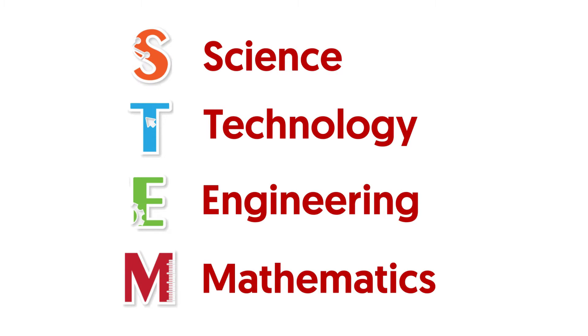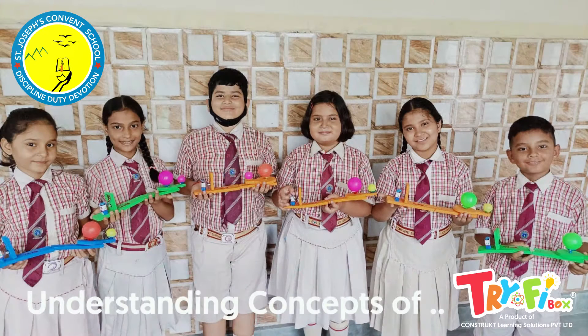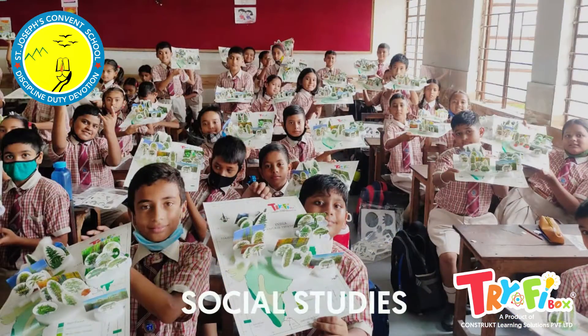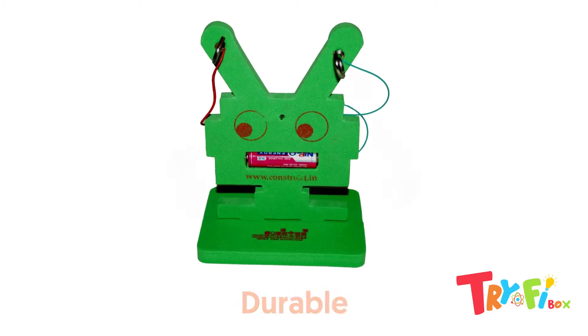STEM education is the need of today. These activities are very effective in understanding concepts of different subjects like science, social studies, mathematics, and technology. Tri-Fi Box activities are durable, colorful, and safe for kids.